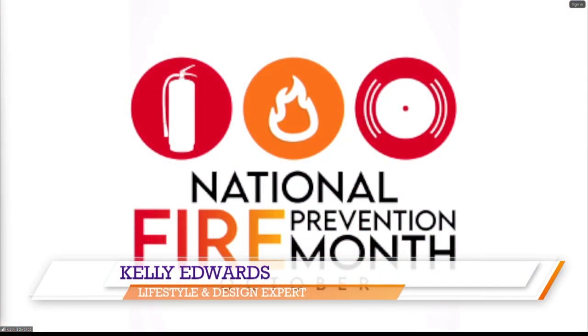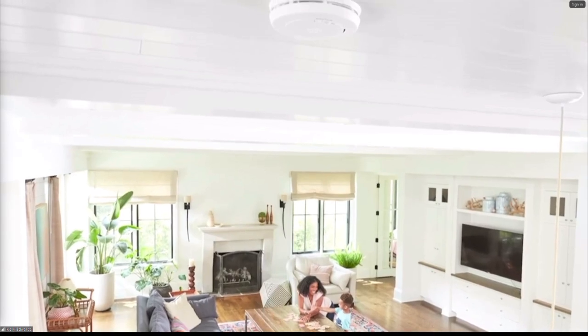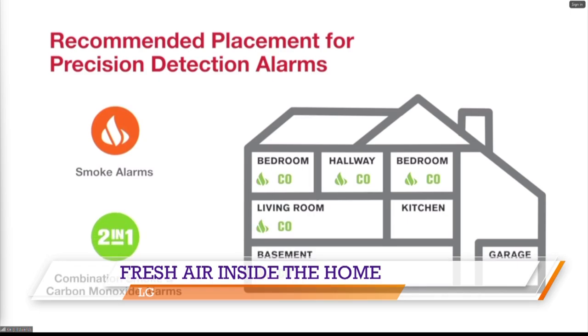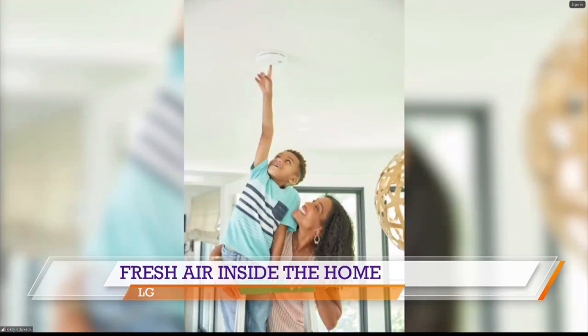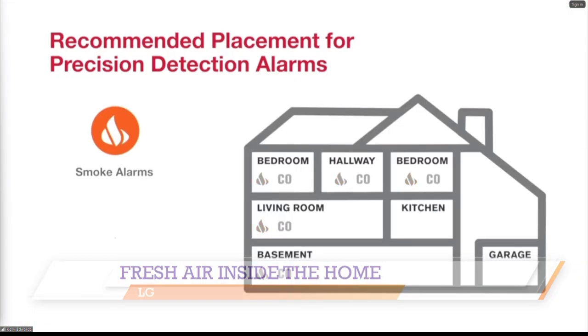October is fire prevention month, so this is your reminder to be super proactive about installing the proper protection in your home. Typically following a false alarm — which happens when we cook in the kitchen or there's some steam — people tend to disable their smoke alarms. First Alert, the most trusted brand in fire safety, offers a smoke and carbon monoxide alarm with precision detection advanced sensing technology. It helps reduce nuisance alarms and provides an earlier warning. Smoke alarms should be installed on every level, in every bedroom, tested regularly, and replaced every 10 years. Go to firstalert.com for more information.